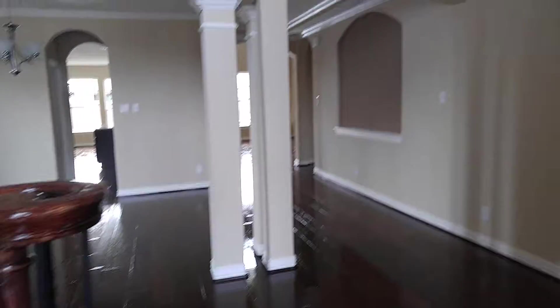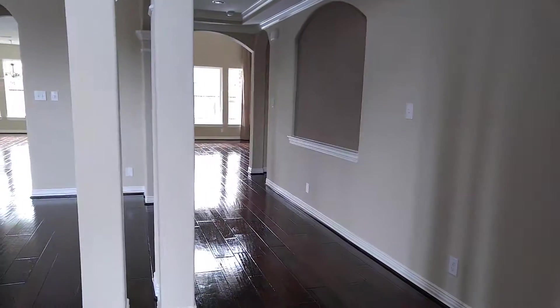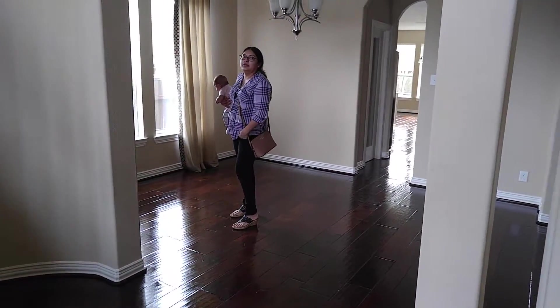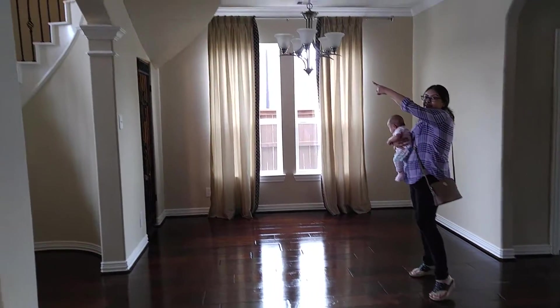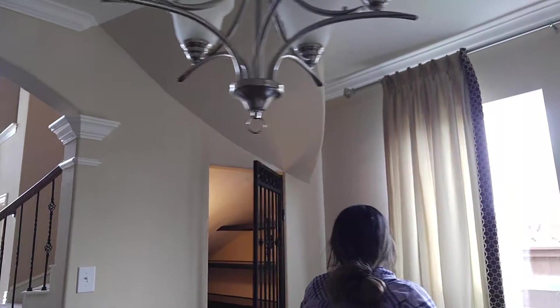Even this dining room looks smaller. Yeah, that is smaller compared to the one you went to look at. I guess it all depends on who's really building the house, because they really can't build that in there all the way back.